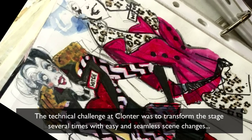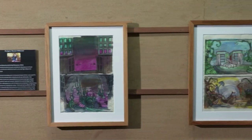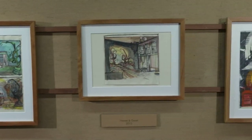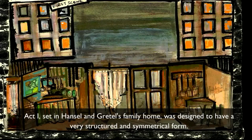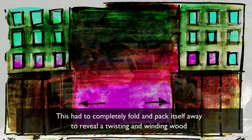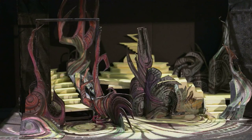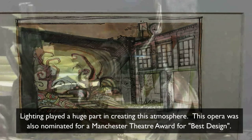The technical challenge at Klonta was to transform the stage several times with easy and seamless scene changes, despite it being without a fly tower where scenery can be flown in and out from above. Act 1, set in Hansel and Gretel's family home, was designed to have a very structured and symmetrical form. This had to completely fold and pack itself away to reveal a twisting and winding wood full of dead ends, stairs that lead to nowhere, with menacing yet beguiling trees. Lighting played a huge part in creating this atmosphere. This opera was also nominated for a Manchester Theatre Award for Best Design.